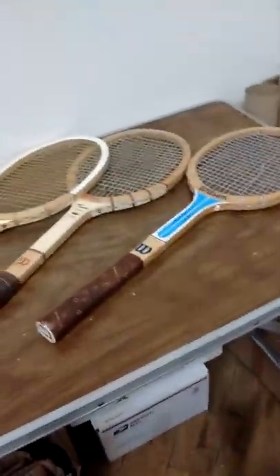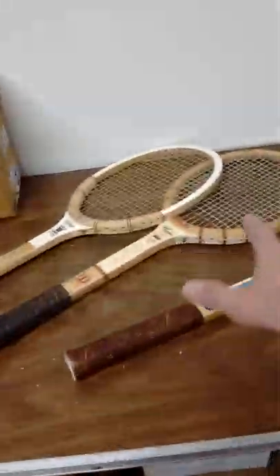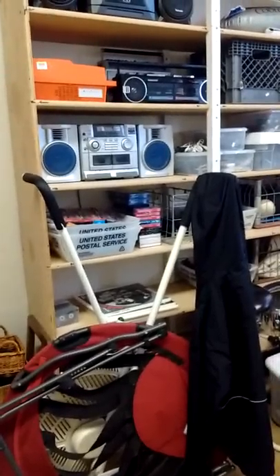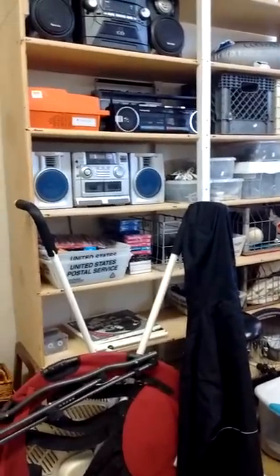So I got those rackets there at the thrift store, ready to take pictures and list them on eBay. Alright guys, just touching base here with you all, saying hello. We'll catch you all next time. Laters.